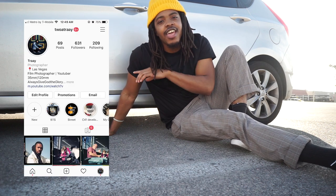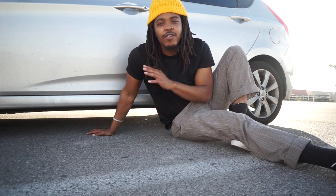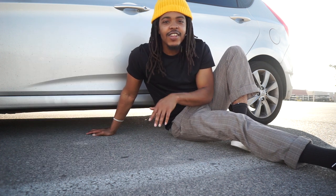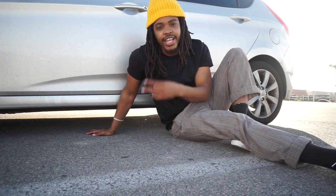Follow my Instagram right here. Thank you for liking, thank you for sharing, thank you for subscribing. If you haven't subscribed, hit it. If you haven't liked, hit it. If you haven't followed me on Instagram, do it. Thank you again and I'm out.